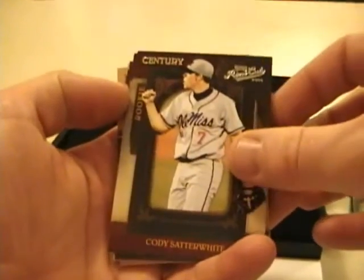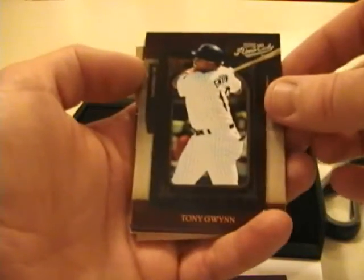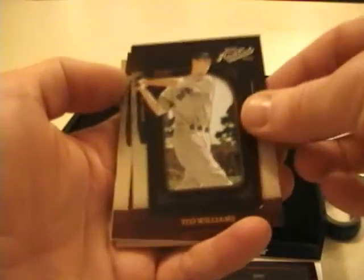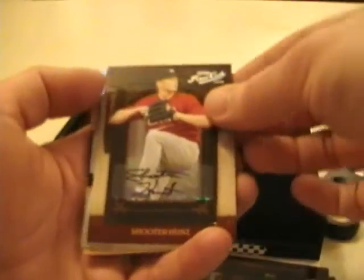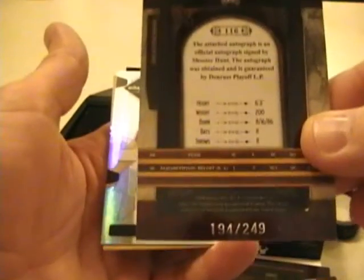Okay, first card is a Cody Satterwhite, numbered out of 25 for the Tigers — it's listed on the back as a Detroit Professional Baseball Club. Second card is Tony Gwynn out of 249, obviously for San Diego. Third card is Ted Williams out of 249. And the auto is Shooter Hunt for Minnesota, the Twins, out of 249.